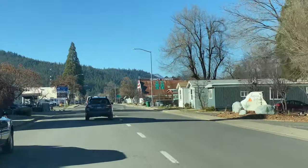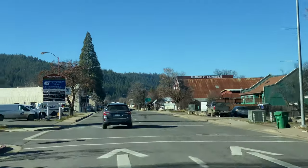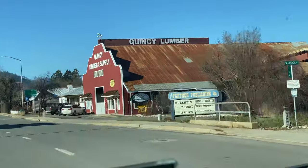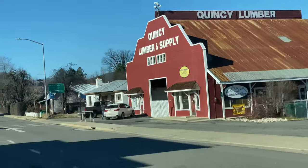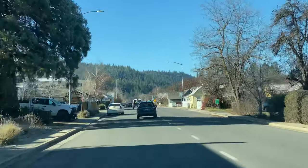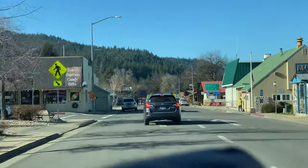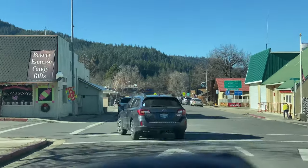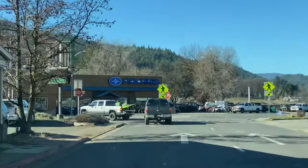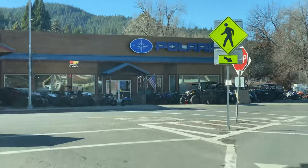Alright, here we go. We're in the quaint downtown section of Quincy — it's a little town. We've got lumber supply over here in this great old building. Straight ahead up here we've got the dealership. You probably can't see it, but I can see the Arctic Cat and Polaris up ahead. Here we go, folks. Here to pick up a machine.